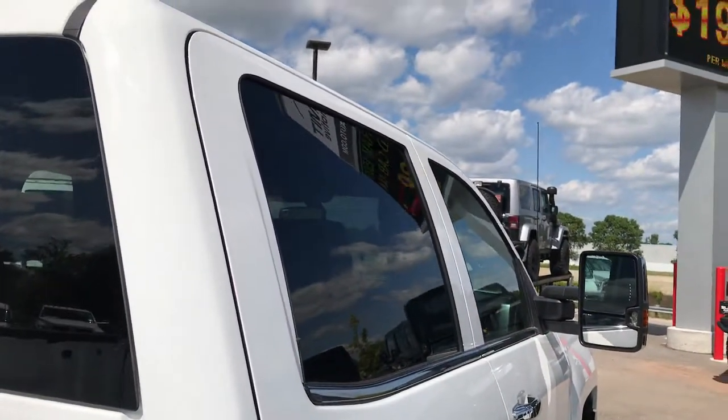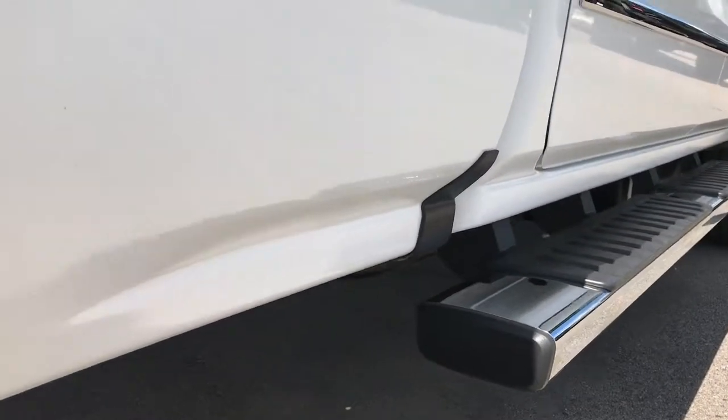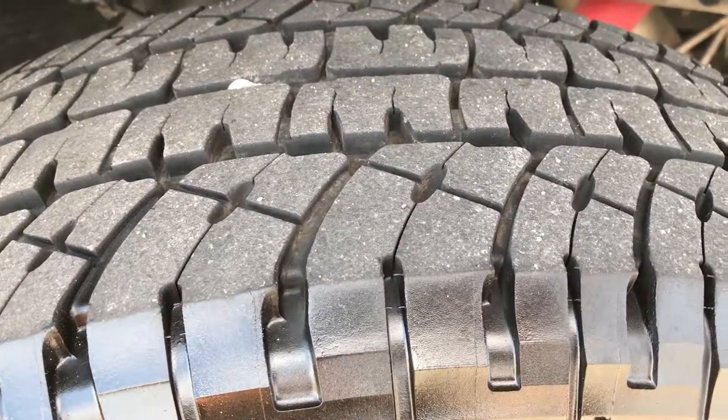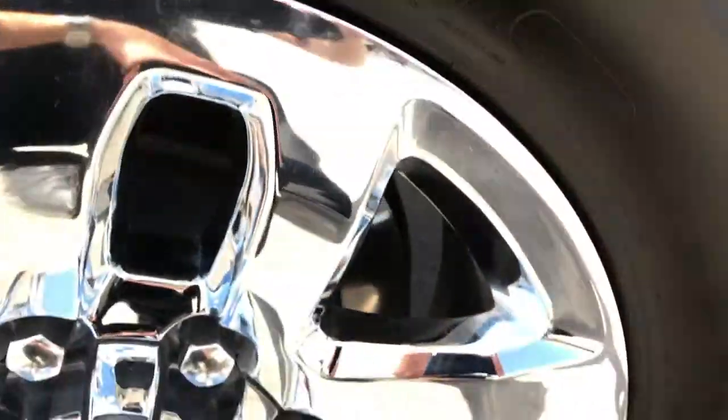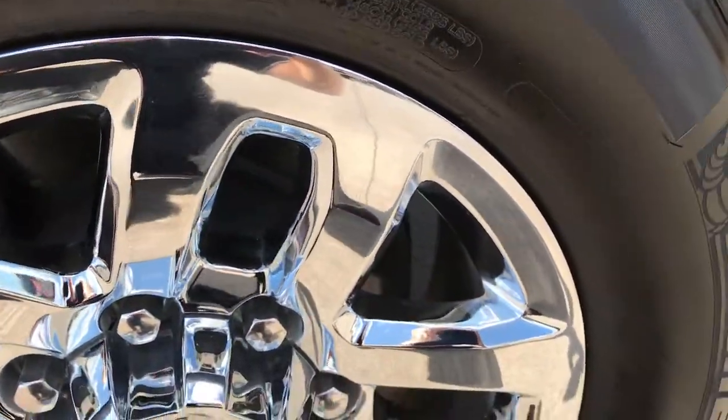We want to make sure you get the most accurate representation so if you are far away, you can put that money down and make sure this truck is yours until you can get here. We sell a lot of these vehicles out of state, so we want to give the most accurate representation possible.